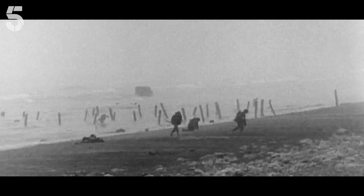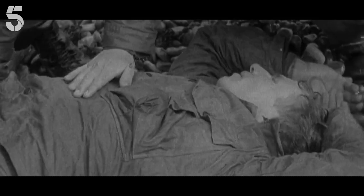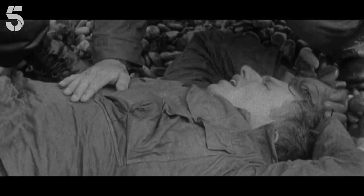A massacre was inevitable. Within a few minutes, 2,000 U.S. troops were killed, injured, or went missing in action on Omaha Beach.